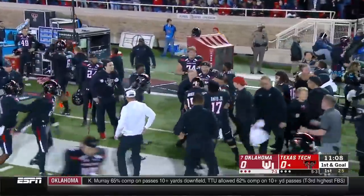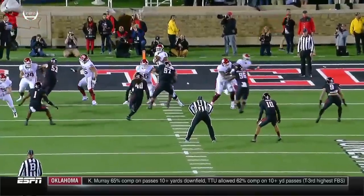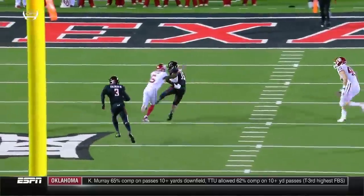The one thing Murray hadn't been doing all season — throwing interceptions. He's just trying to throw the dig route around to Marquise Brown and never sees Vontae Dorsey.